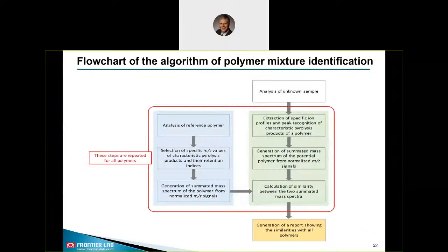This is a flowchart of the algorithm for polymer mixture identification, taken from the publication. The left column refers to the steps for the generation of the reference summated mass spectra library, while the right column refers to the processing of the results obtained for an unknown sample. It is crucial to find the most specific pyrolysis products which should also have high abundance to provide good sensitivity — which is really not always easy. The retention time indices search window must be defined. To ensure compatibility with other system parameters, we have programmed and integrated a retention time index generator in our software.